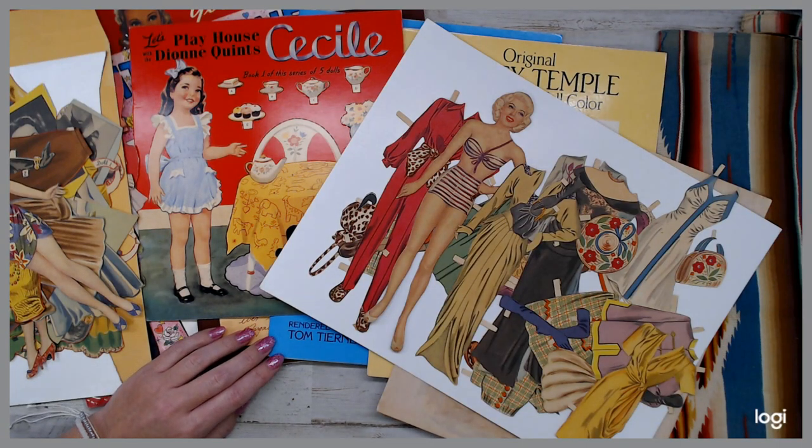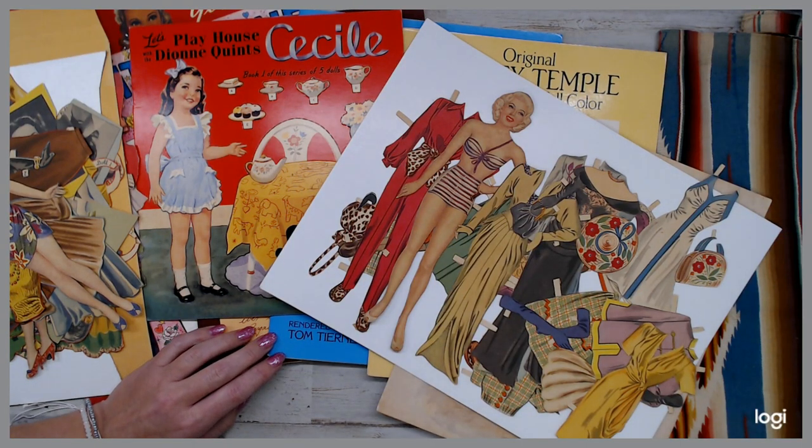Hey everyone, how are you guys? I have some beautiful paper dowels that I want to share with you guys. Everything I'm going to show you will be in the shop for you guys. Down below is the link, the direct link to my shop.